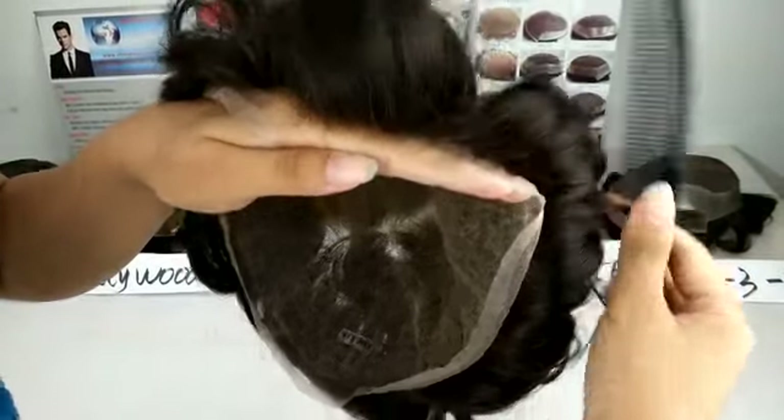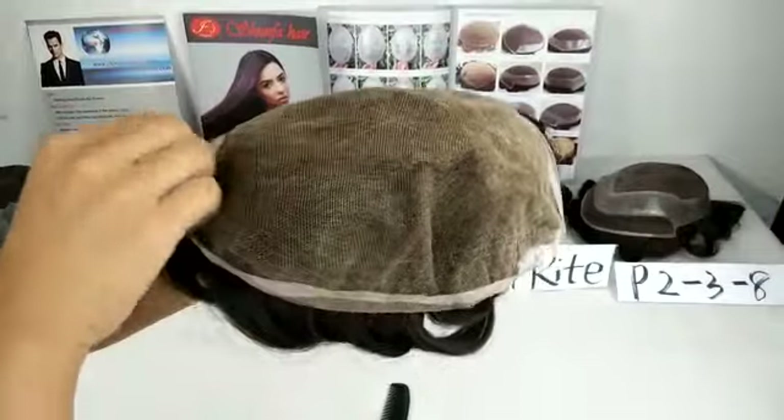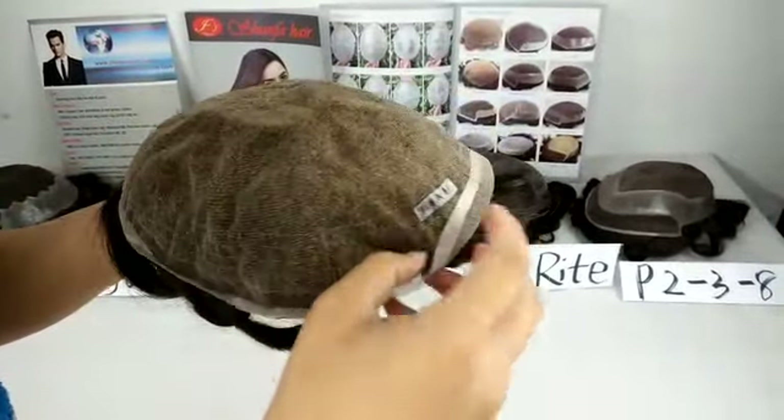And then we will introduce the base design. Full front lace with bleached knots — it's very beautiful.